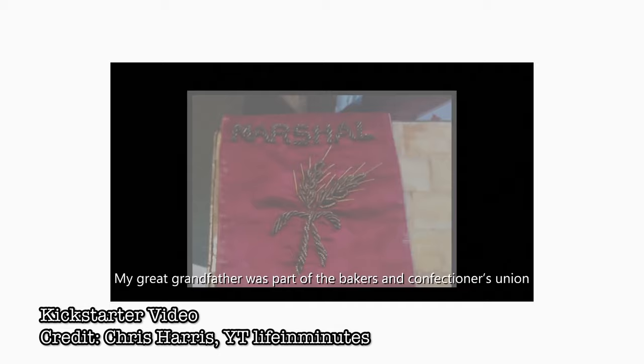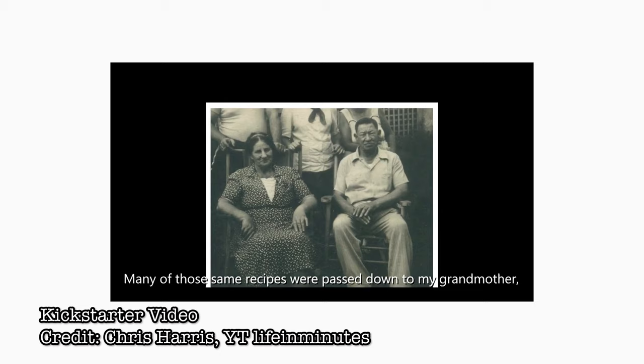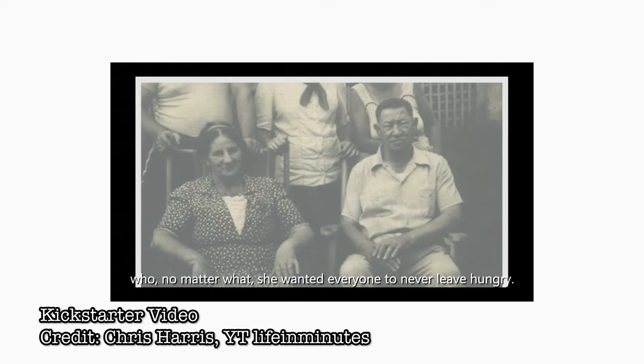My great-grandfather was part of the Baker's and Confectioners Union in New York at the turn of the century, and his name was Samuel Aaron. Many of those same recipes were passed down to my grandmother, who, no matter what, wanted everyone to never leave hungry.